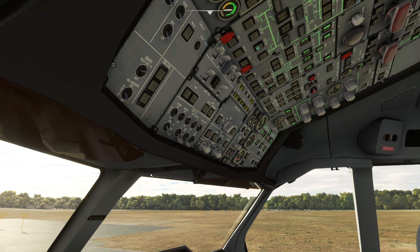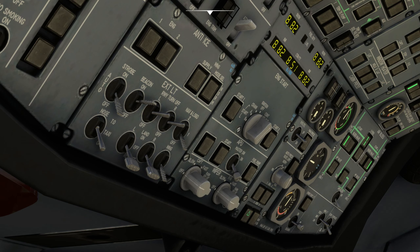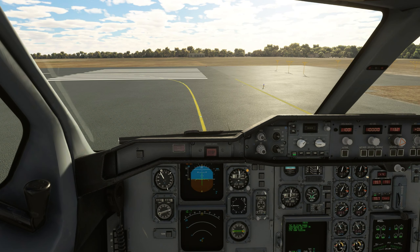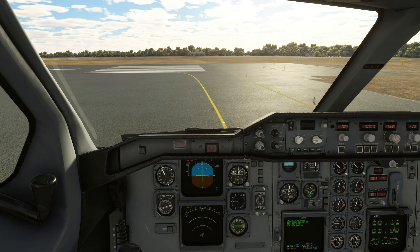Howdy folks, welcome back to Microsoft Flight Simulator 40th Anniversary Edition. Today we're going to continue on the missions — just mission videos after mission videos until we get these done. Maybe we'll throw a few things in between, bush trips when they come out. We're not in a hurry; I'm really enjoying these missions.